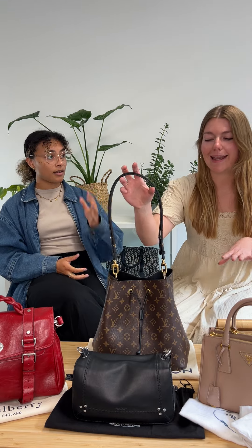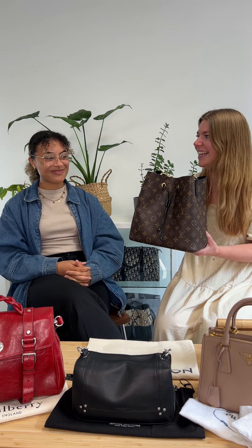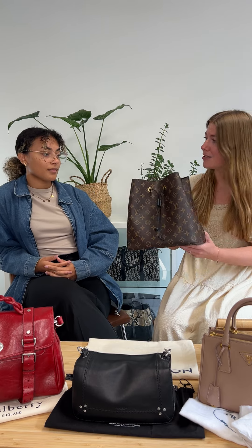I just unpacked this today and gasped because it's just so gorgeous. This is a Louis Vuitton Neo Noe. You might have heard of the Noe — that's the OG, created in the 1930s as a transport option for champagne. The Neo Noe is a new design from around 2017 and it's a lighter, more delicate version with a thinner strap.